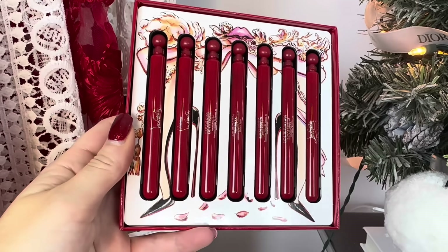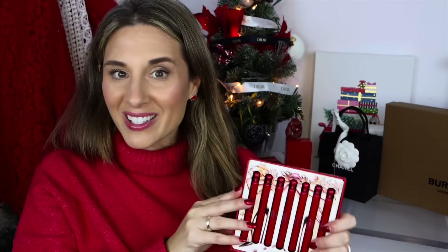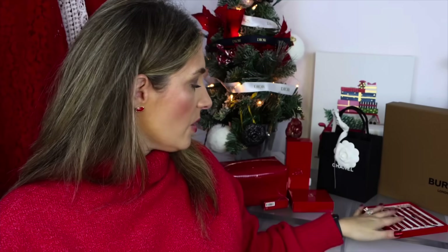I think Luby Duo is the one I really want to try. This little discovery set is so cute — perfect to pop in your purse, and each vial has the name of the scent on it. I popped out Luby Duo and gave it a smell — very nice. In the past I've been bad about buying full-size fragrances I never finish, so this sampler set will help me decide which scent I actually like.